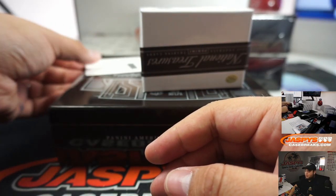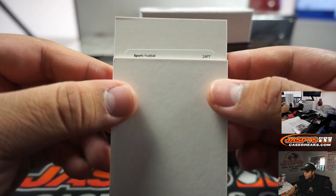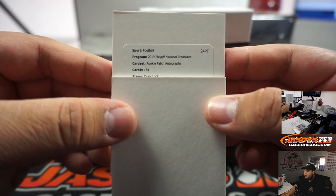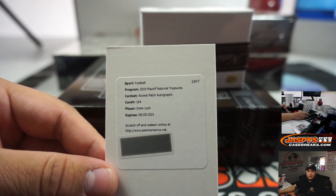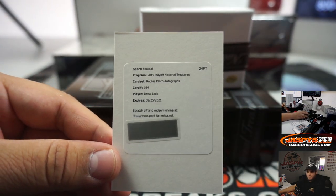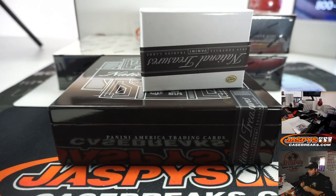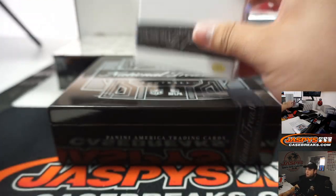And our last hit is going to be a redemption - Rookie Patch Autographs, card number 164, Drew Lock, the new guy. There's your RPA - I'm assuming rookie patch autographs is going to be considered out of 99, so that's the true RPA of Drew Lock for the Broncos, going to Nathaniel. Very nice. What a solid first box - Drew Lock RPA, two one-of-ones. Very nice.